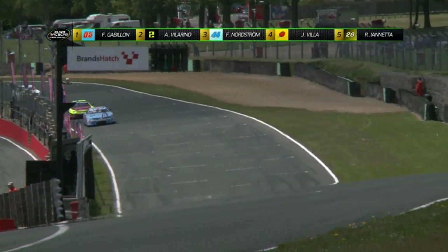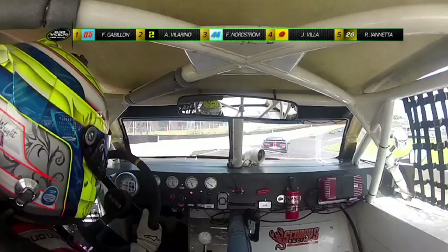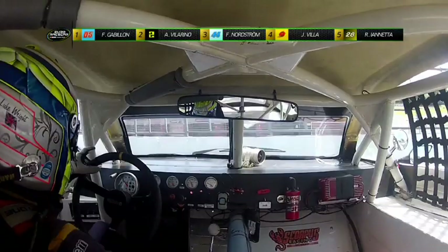Derrière, énorme tête-à-queue de Luke Wright sur la voiture numéro 18. L'anglais est parti en travers suite à un contact avec son équipier Niccolo Rocca. Fort heureusement, plus de peur que de mal pour Wright qui pourra repartir en ayant perdu un minimum de temps. On revoit ce qui s'est passé et on peut apercevoir toute la dextérité du jeune britannique qui remet rapidement sa voiture dans le sens de la marche.